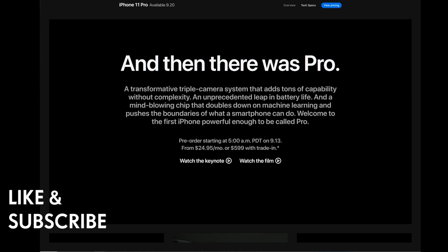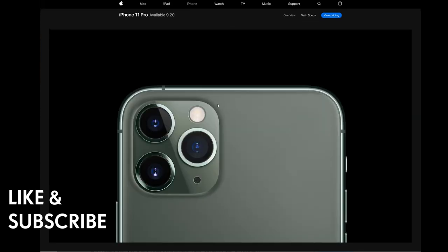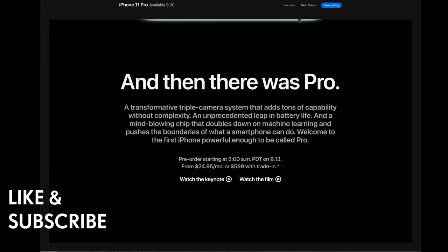Pre-order starts at 5 a.m. Pacific time on September 13th, and the iPhone 11 Pro will be available on September 20th. You can watch the film and the keynote on Apple's website.